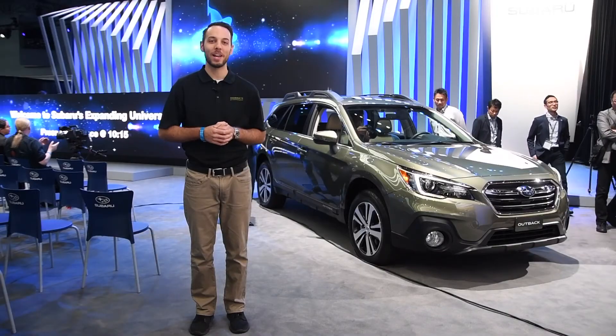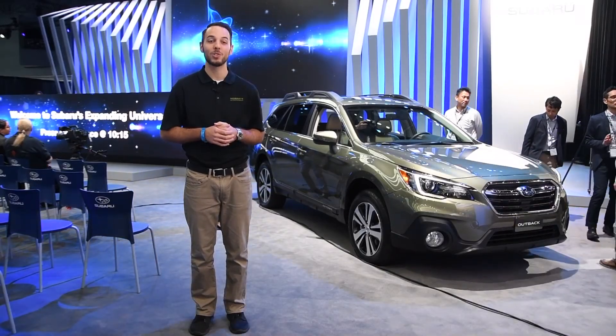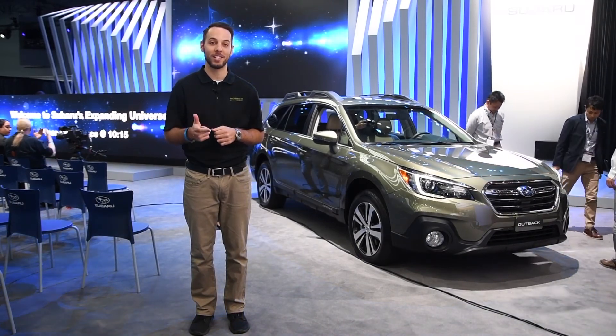We can't wait to get behind the wheel of this new Outback later this summer. For more information on the 2018 Outback, make sure to call, click, or stop by today.